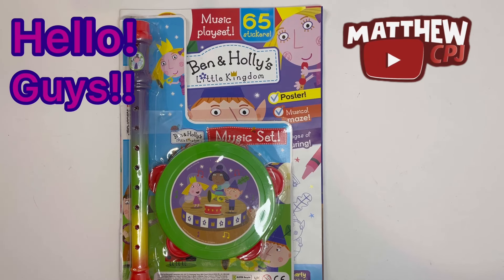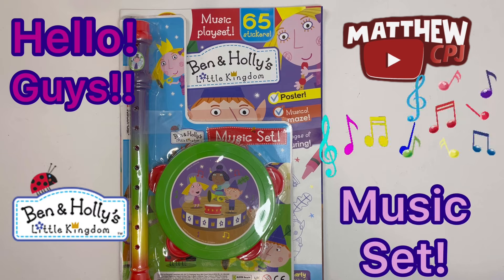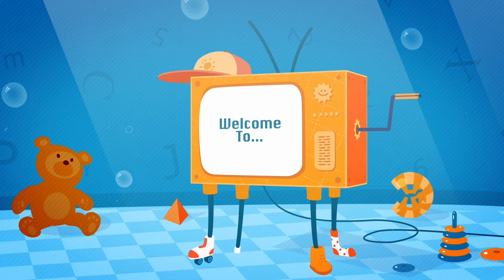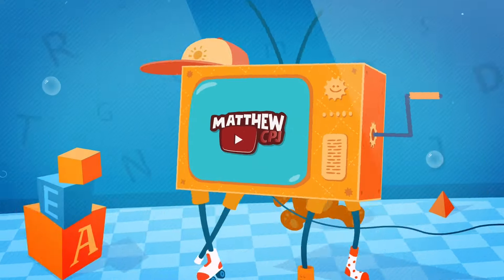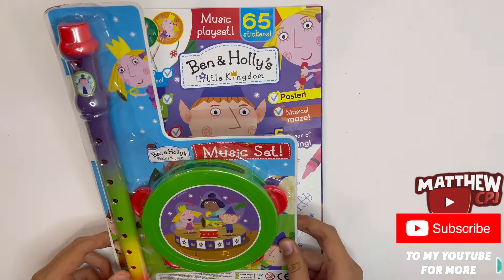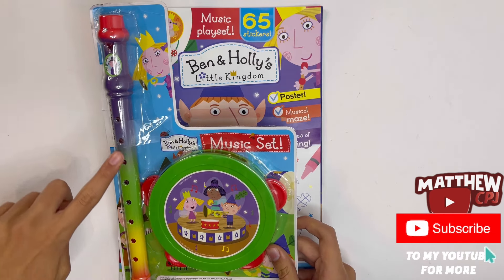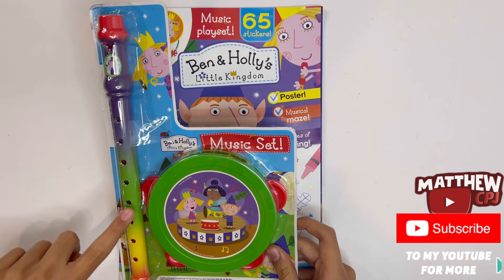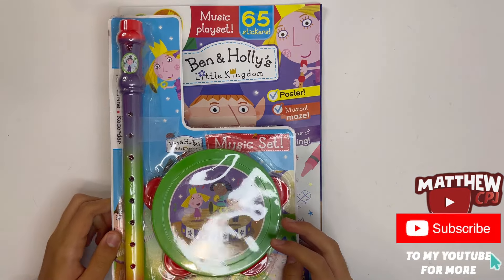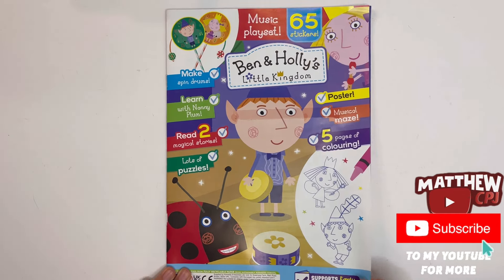Hello guys, this is MappyCBJ here with the Ben and Holly's Little Kingdom magazine. It has a music set. You only get two instruments — a recorder and a tambourine. I'll show you how you can play them at the end, and let's take a look inside the magazine first.